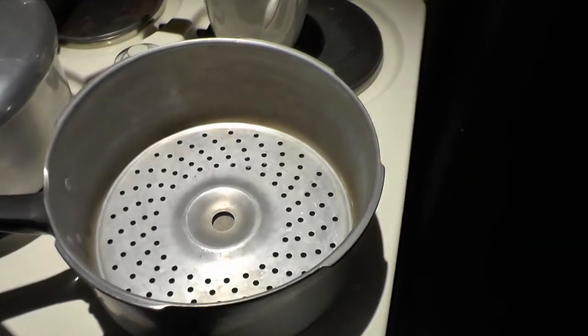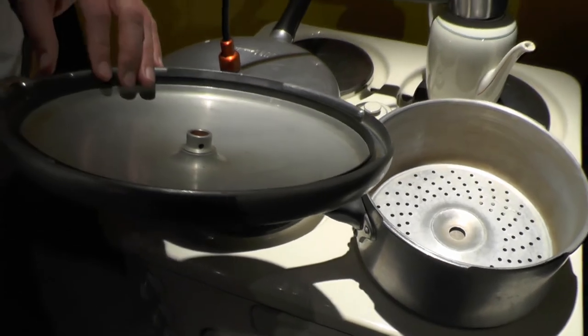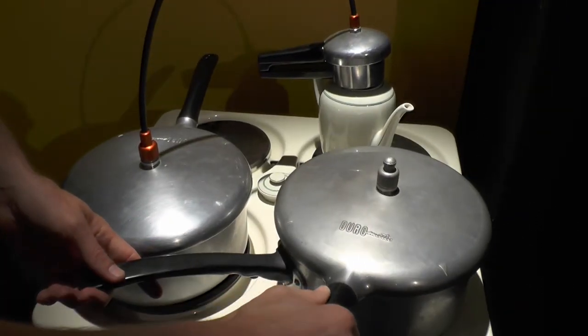Somebody put a new pressure valve in there — yes, there are new valves and new silicone gaskets. But apart from that, the mechanism is still pretty much the same.